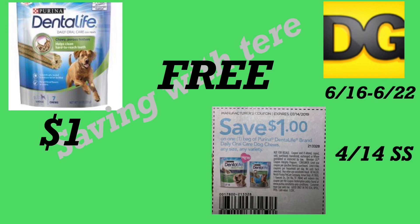The next deal is on the Dental Life Purina products. If you find this for a dollar and you have the insert coupon for a dollar off from your 4/14 SmartSource, it should be totally free. Make sure to check if you have this insert coupon from your 4/14 SmartSource.